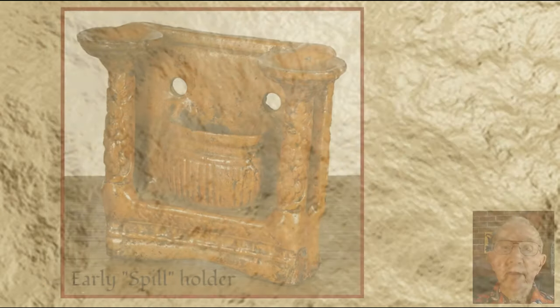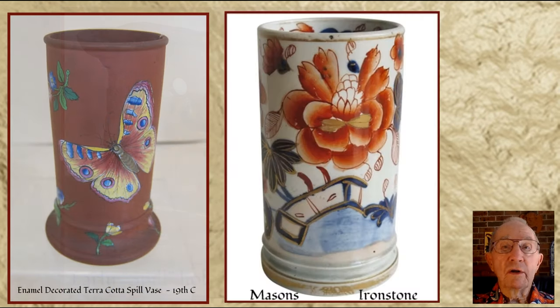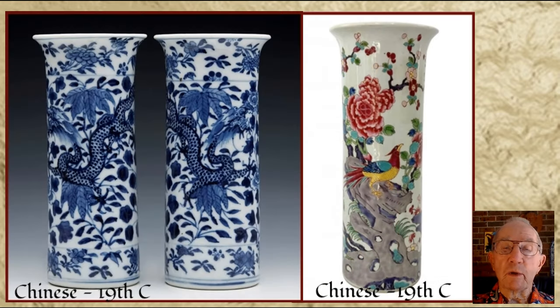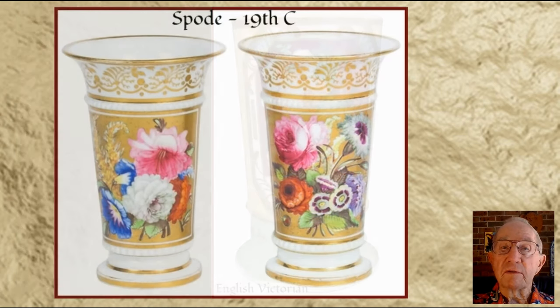They came in many forms, shapes and sizes, and there seemed to be no limit to the imagination applied to them. They could be plain in shape, like this early spill holder, or simply just like a flower vase. I guess it was the use that they were put to that determined their name. They could be found in all different ceramic types of earthenware, stoneware and porcelain. Several well-known potteries produced some remarkably beautiful spill vases, recognized by their respective styles of decoration.